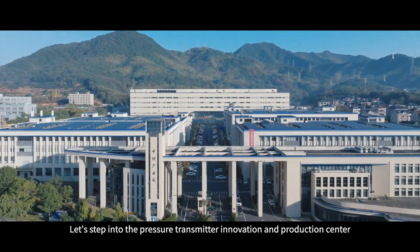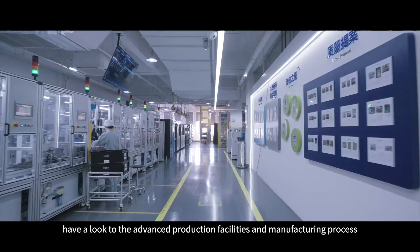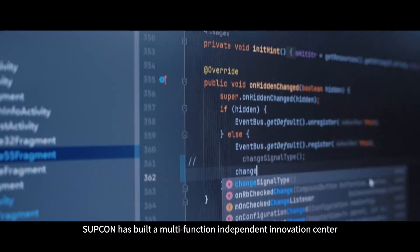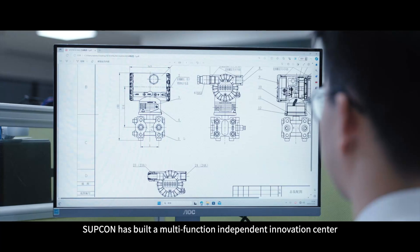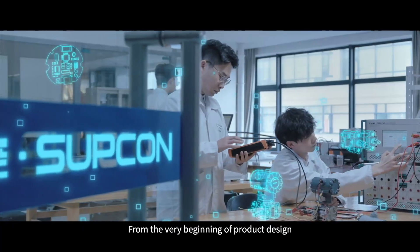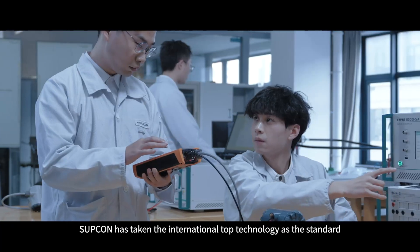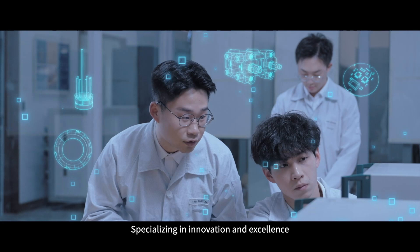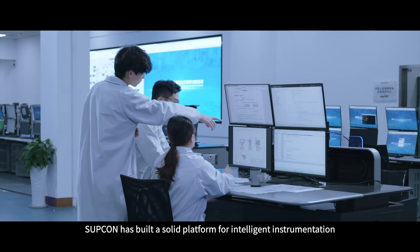Let's step into the Pressure Transmitter Innovation and Production Center and have a look at the advanced production facilities and manufacturing process. Supicon has built a multifunction, independent innovation center. From the very beginning of product design, Supicon has taken international top technology as the standard, specializing in innovation and excellence, building a solid platform for intelligent instrumentation.